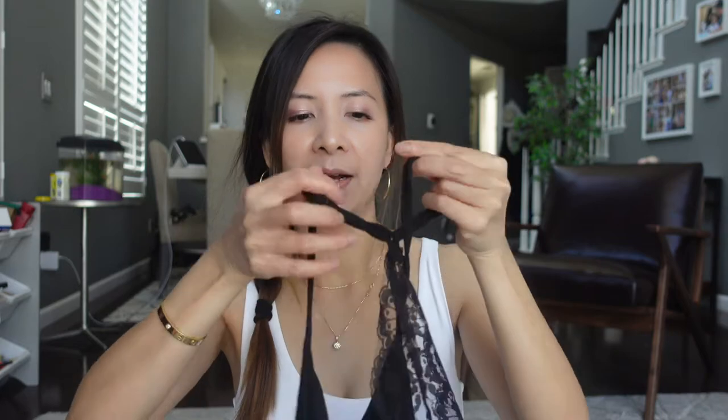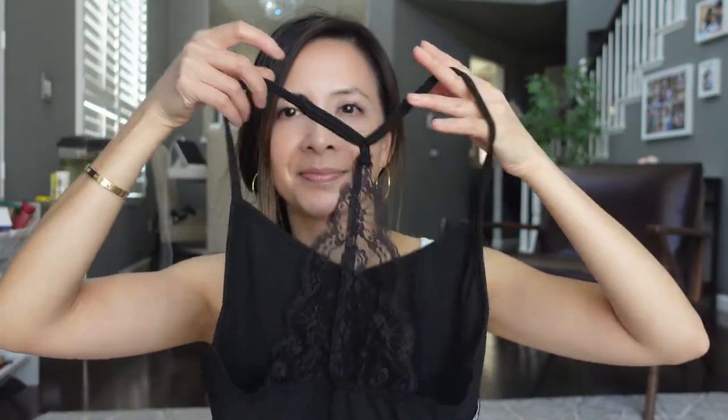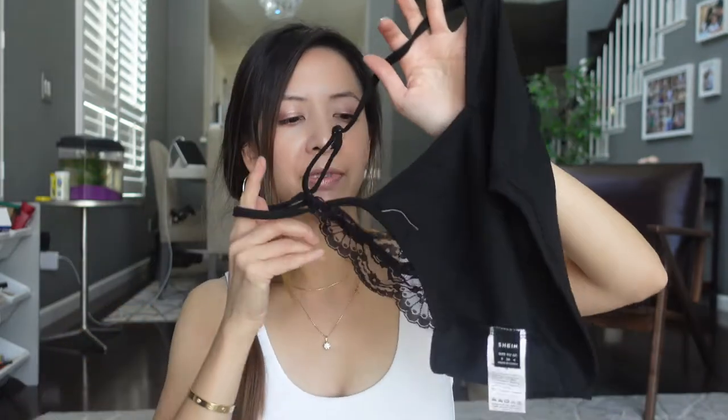Next I have a razorback tank top. I've also tried this off camera and I really really like this tank top as well. This tank top is something I'm going to repurchase.